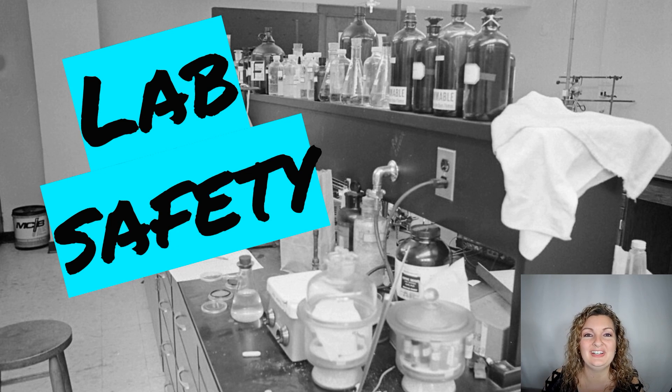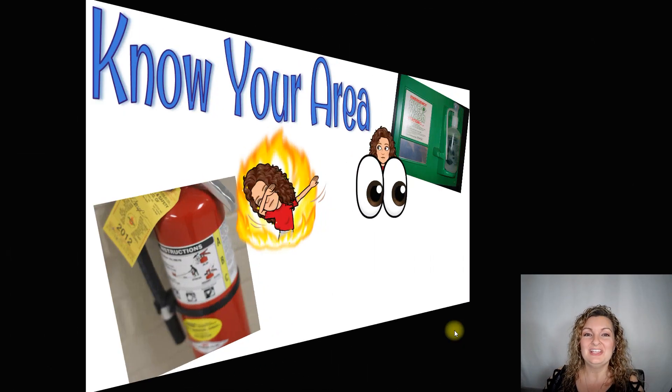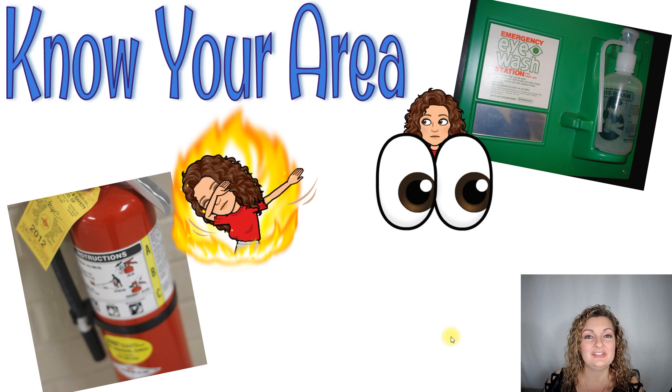Hey everybody, Mrs. Bodishan here. So today we're going to be talking all about lab safety. Because let's face it, the best part about science is doing a science experiment, right? So we're going to need to know a couple of things to keep ourselves and others safe around us.